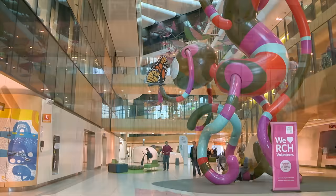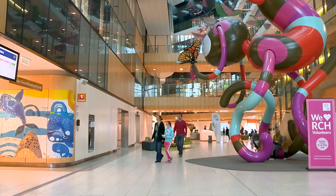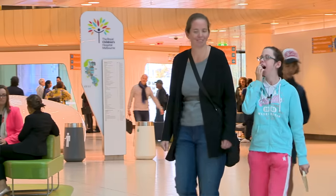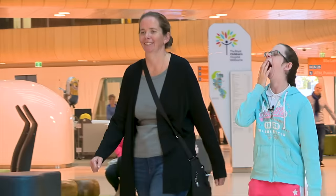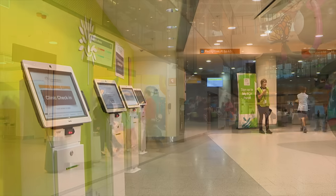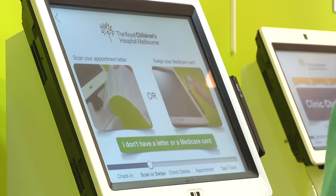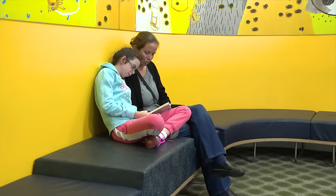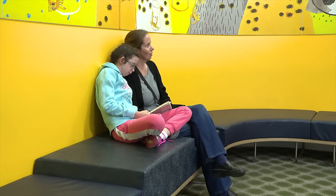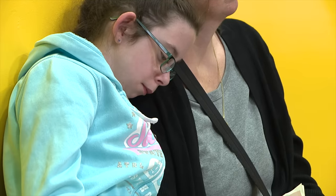Hi, my name is Bailey. Mum and I came to the Royal Children's Hospital because we had an appointment with Dr Catherine, a respiratory specialist. He knows lots about how we breathe when we sleep. I needed to see Dr Catherine because I had a lot of trouble sleeping at night. My mum said I was always restless and snoring, and then I was grumpy and tired in the morning.